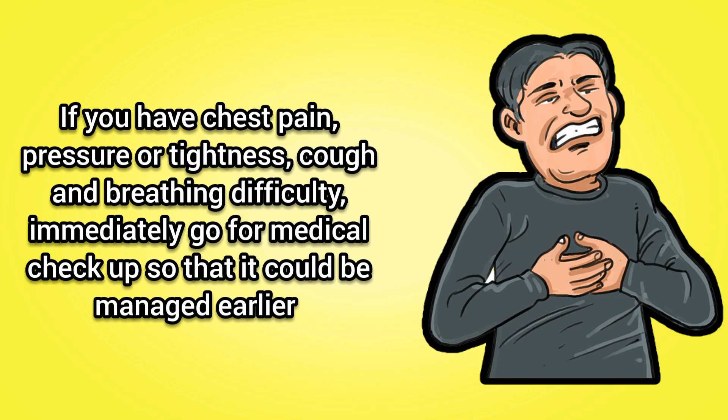When to see the doctor? If you have chest pain, pressure or tightness, cough, and breathing difficulty, immediately go for a medical checkup so that it could be managed earlier.